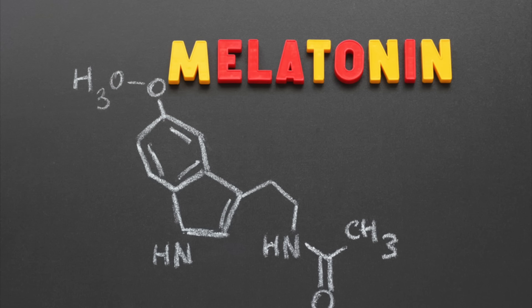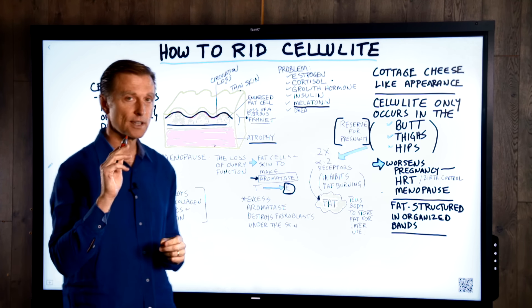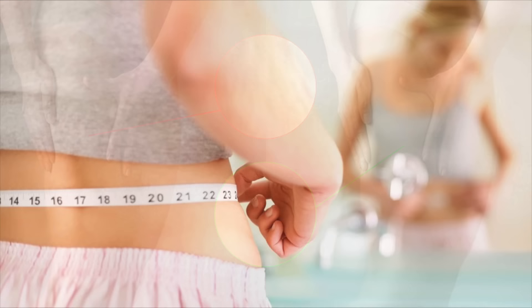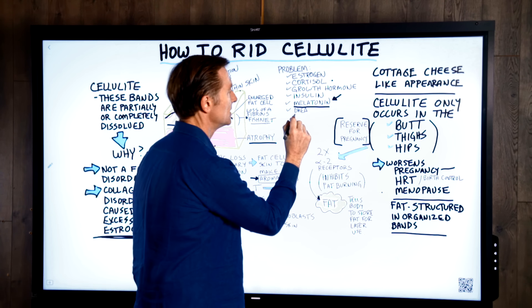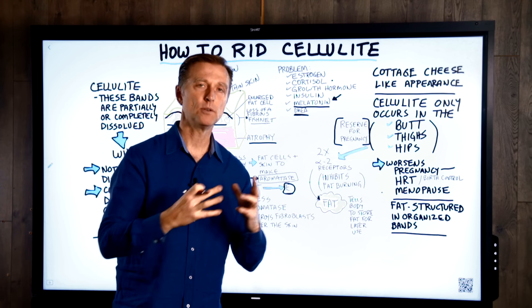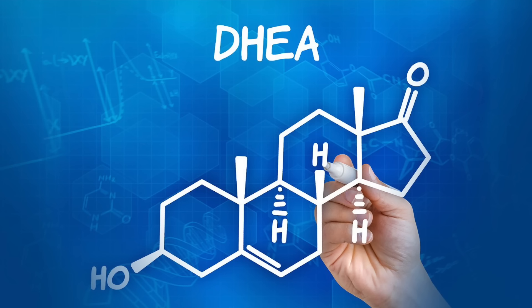And then melatonin — not just for sleep, but for its antioxidant properties. There's a lot of interesting new information about melatonin. Loss of melatonin can create a lot of issues related to cellulite, fat burning in general, sleep quality, and preventing illness. And then we have DHEA, a pre-hormone that helps you make other hormones. As we age, we typically become deficient in this precursor, which can be another contributing issue.